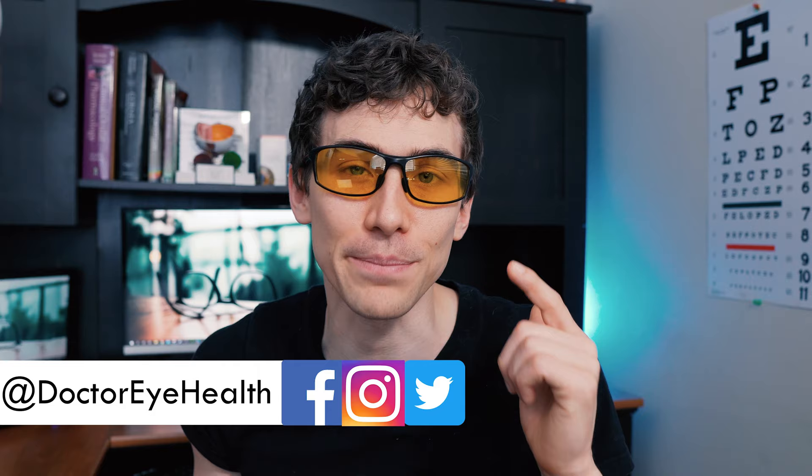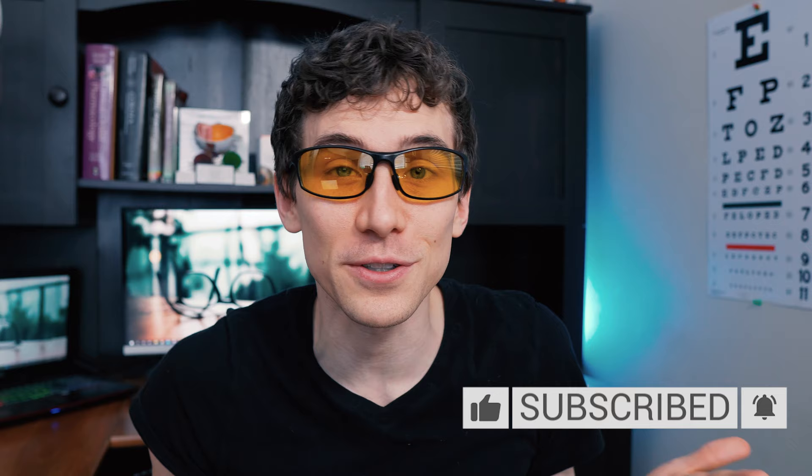Hey, what's up? This is Dr. Alan here from the Dr. Eye Health Show, helping you learn all about the eyes, vision, and finding the best vision products. If you're new here to the channel, make sure to hit that subscribe button down below so that you don't miss any of my future videos.